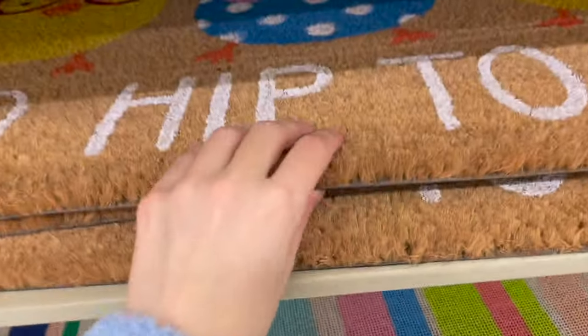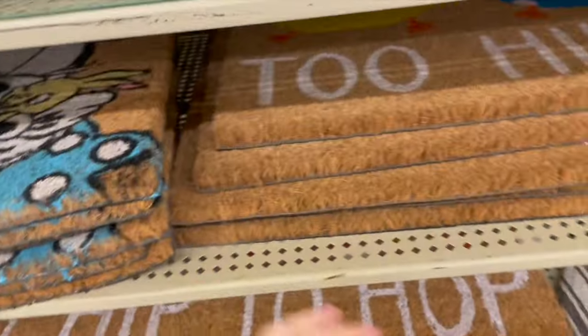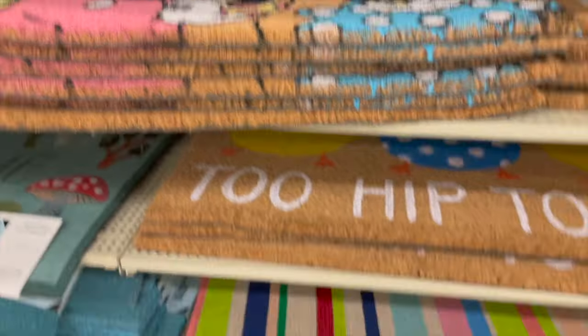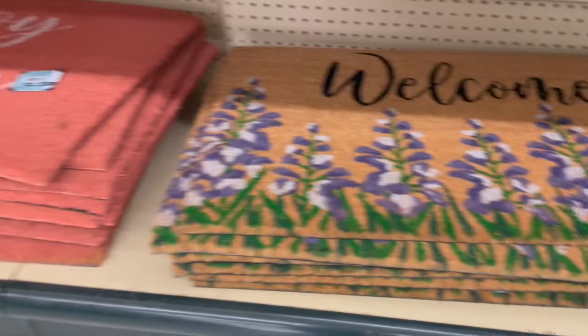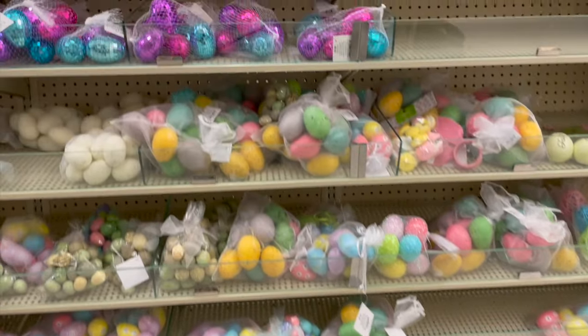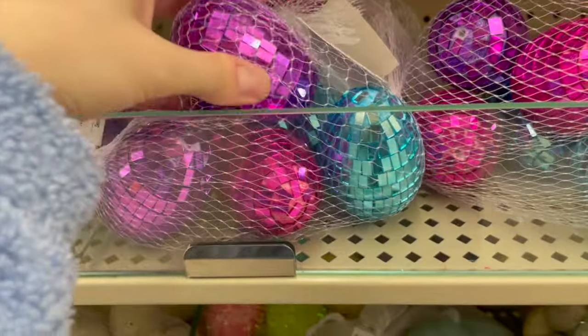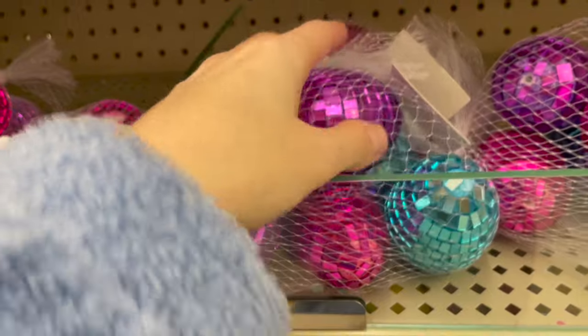Here they have some mats — this one says 'Too hip to hop,' a Disney one, one with different colors, 'Welcome' with the flowers, and one that says 'Enjoy today.' Here they have more Easter eggs. Look how fun these bedazzled ones are — they're just full eggs, you can't open them.